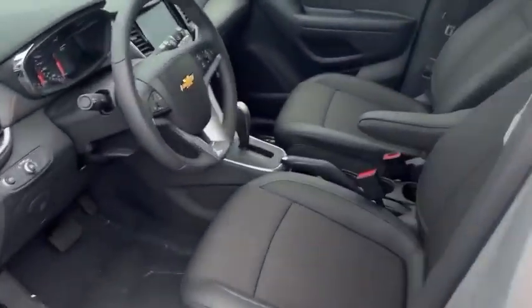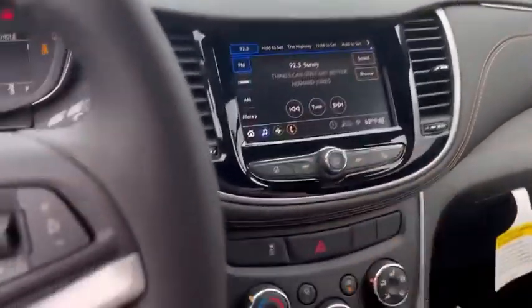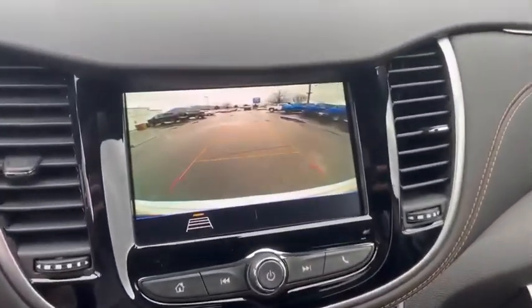We're going to step right in — jet black leatherette powered seats. I know you guys love that power. We're going to start it right up so you can see this premium digital dash. And take a look at how clear this backup camera is.